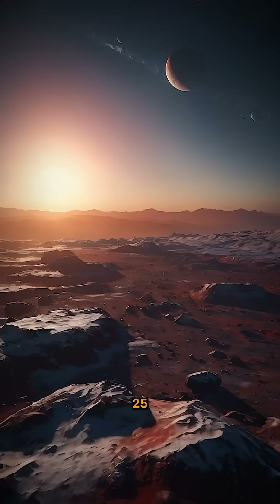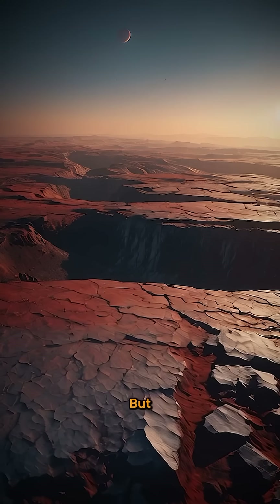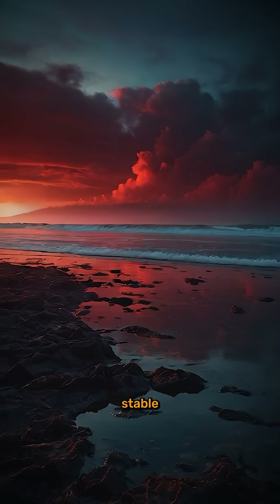Its year lasts only 25 Earth days, and it receives less heat from the sun than Earth does. But if it has the right kind of atmosphere, that could mean warm oceans and a stable climate.